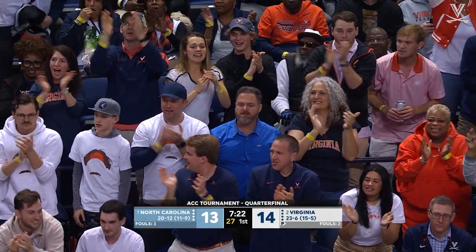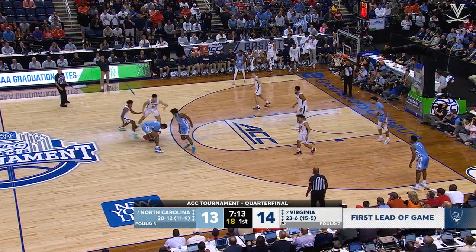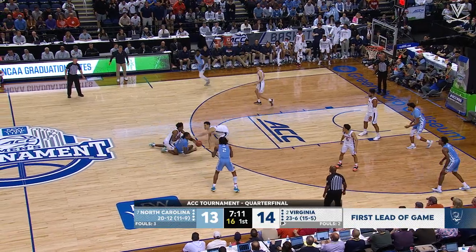Wow, a dagger! Nothing's coming easily for North Carolina. 14 to 13, Cavaliers with the advantage.